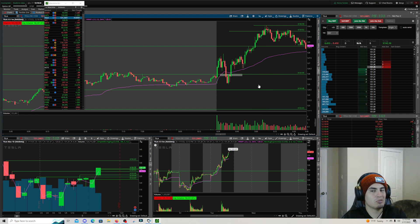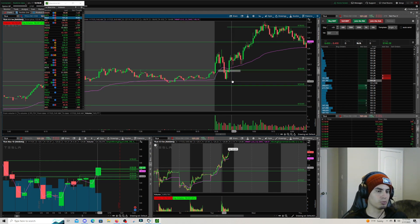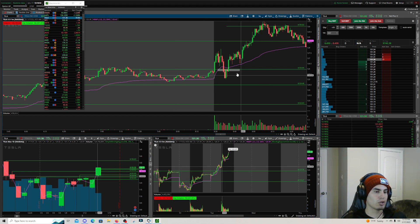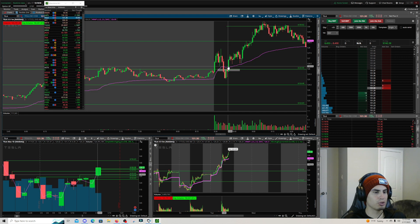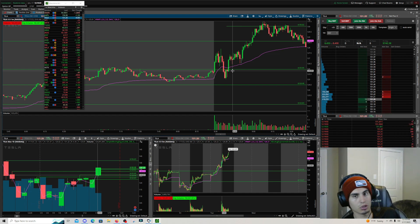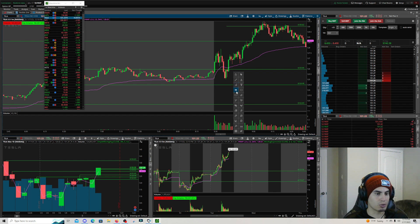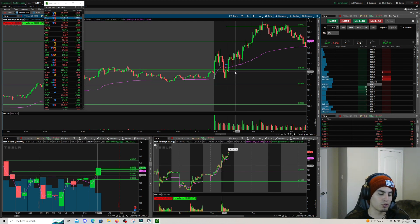TSLA had a couple green days on the daily, so I figured maybe we'd tuck back in and go down, possibly close the gap. I shorted there, was in profit about $100-200. My mistake was being stubborn — I added more to the play instead of cutting it when it reclaimed 125 right away. Ended up taking a fat loss and went down $600 first trade of the day.